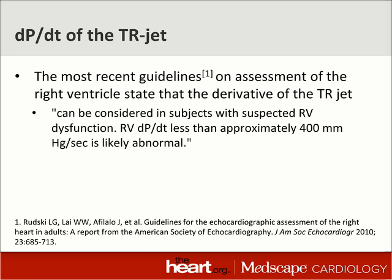In 2010, when guidelines were last published on the quantitative assessment of the right ventricle, there's a quote that says very clearly that the TR dP/dt can be considered abnormal if it's anything less than 400 millimeters of mercury per second. In other words, the jet between 1 meter per second and 2 meters per second should not take more than 30 milliseconds to get there. Here, it took 50 milliseconds — so there is, in fact, RV dysfunction.